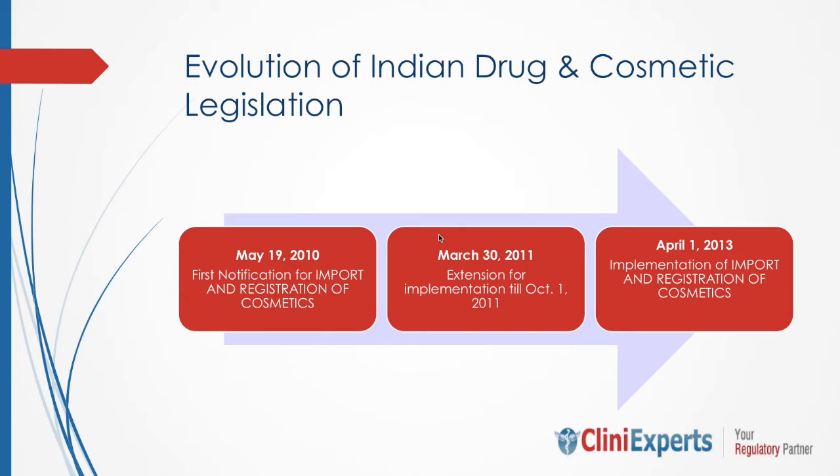Now, a brief overview of the evolution of Indian drug and cosmetic legislation. Prior to 2010, importers in India were freely importing cosmetics and it was not regulated by CDSCO. Then in 2010, there was a need felt to regulate cosmetic importation in India. On May 19, 2010, the Government of India issued a gazette notification amending the Drug and Cosmetic Rules 1945, providing a provision for registration of cosmetics into the country before import. This gazette remained in a suspended state until March 2013, when the government finally decided on April 1, 2013, to implement cosmetic registration with immediate effect.